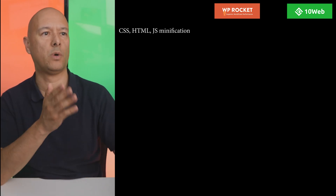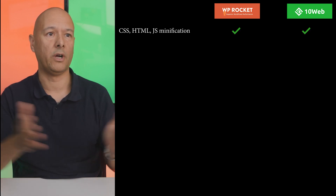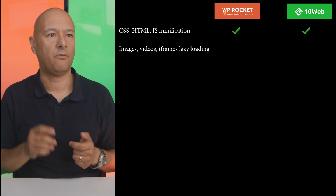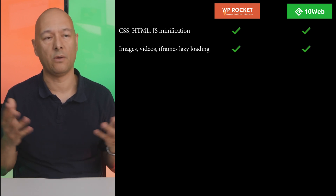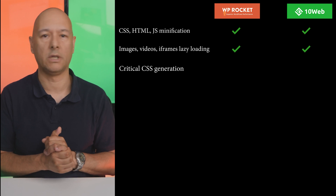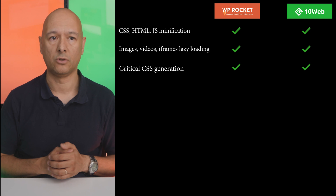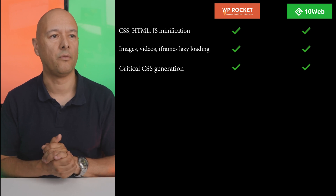Now for a side-by-side comparison of optimization features. First, CSS, HTML, and JavaScript minification and compression — both WP Rocket and 10Web Booster minify and compress CSS, HTML, and JavaScript files. Next, images, videos, and iframe lazy loading — again, both have built-in lazy loading. Then critical CSS generation — both have built-in functionality to generate critical CSS for every page and layout.